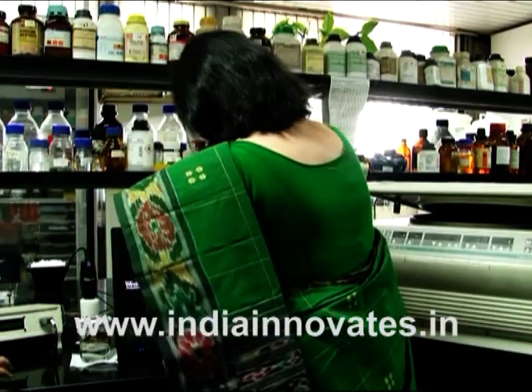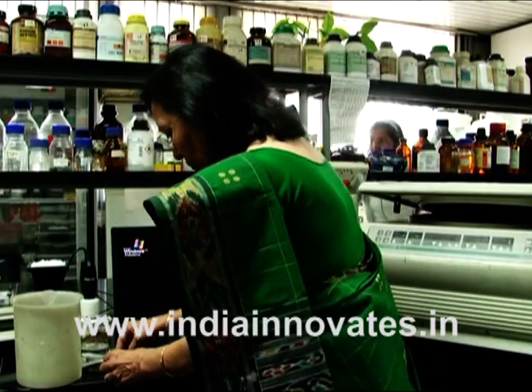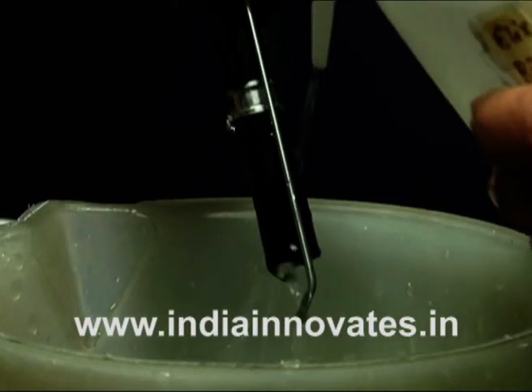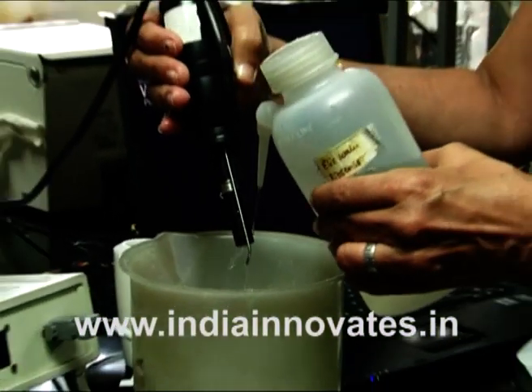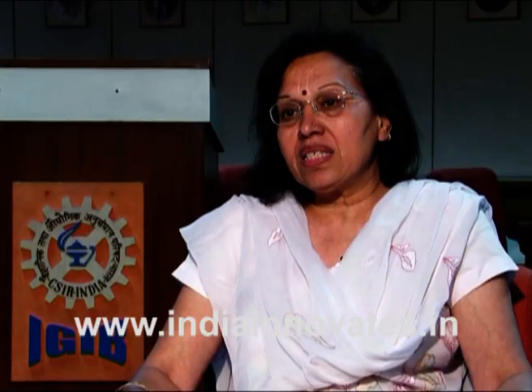Generally the process takes four to five days, but Dr. Rita Kumar has found a fast media method for the entire process. Her BOD biosensor is a unique and reliable device which helps to determine the BOD of waste water in just two hours, as against three to five days in the conventional method.